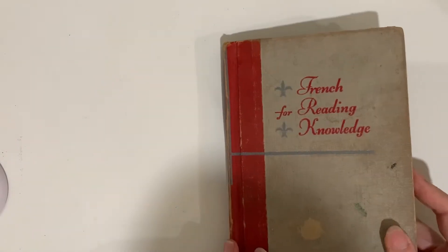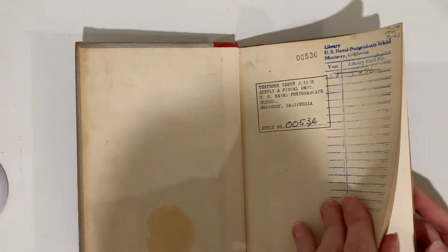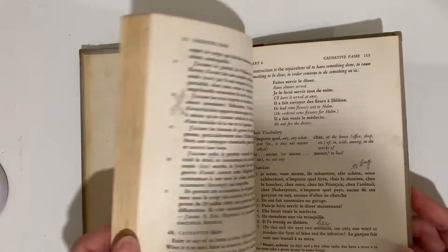I have a French book — French for Reading and Knowledge. Textbook issued by the Supply and Fiscal Department of the U.S. Navy Postgraduate School, Monterey, California.